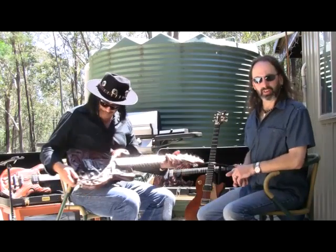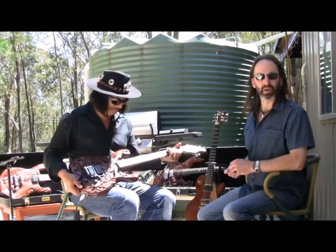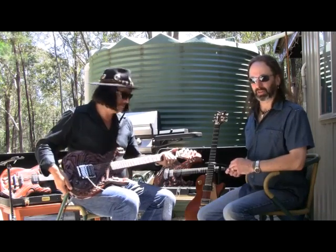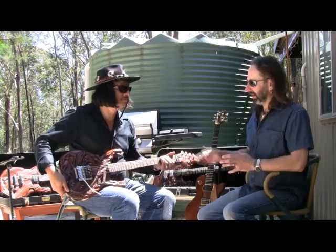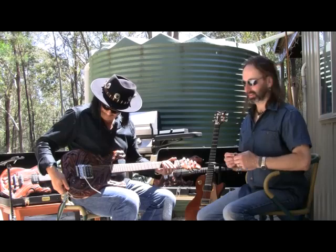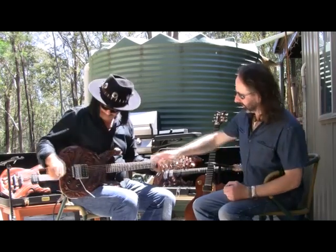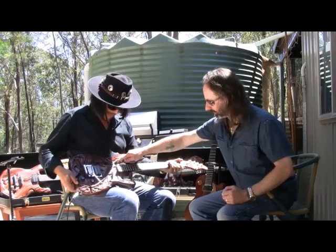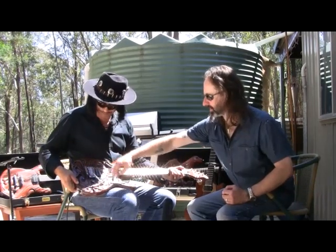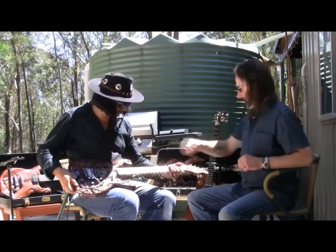Now this is my Alien guitar, made from a Penrith Railway Station door which was about 180-year-old Australian red cedar when I got it. I try and make my guitars look how they sound. Here's the Alien's head, his arm, his other arm, his legs, his tail, and the egg with a face hugger — and his teeth. They're sharp.